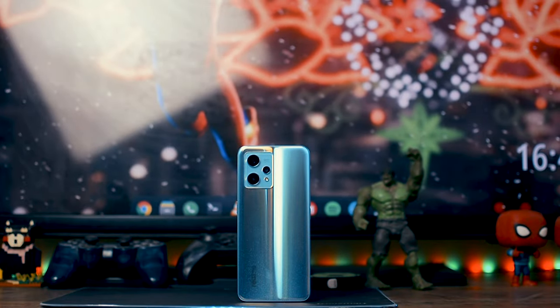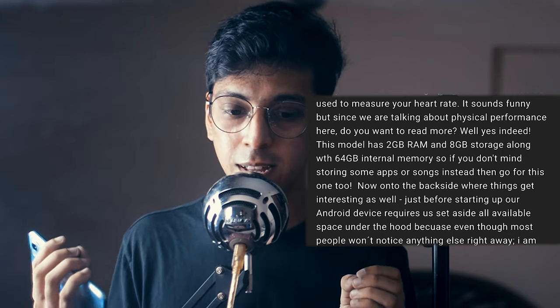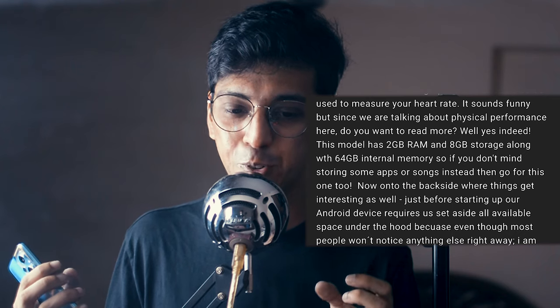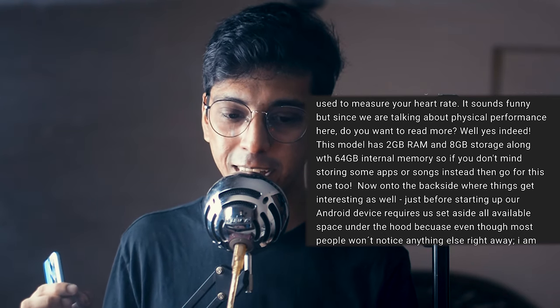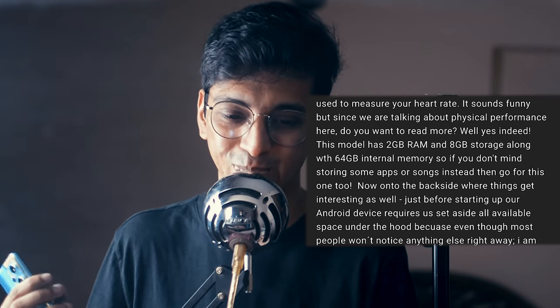Let's start with build quality and appearance. In this section I'm using an AI content writing tool called Zyro. You feed it the phone's specifications and it generates a write-up. So this is what it wrote — it sounds funny: 'This model has 2 GB of RAM and 8 GB of storage, along with 64 GB of internal memory. If you don't mind storing some apps or songs instead, then go for this one. Now on to the back side where things get interesting as well.'